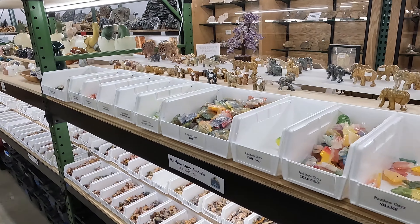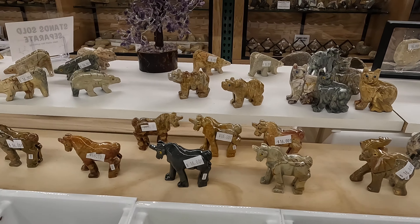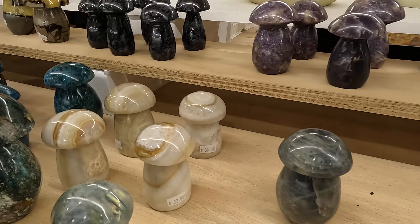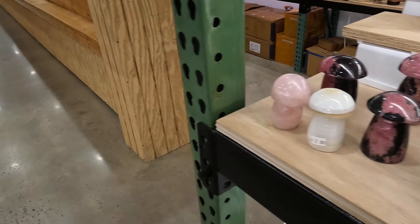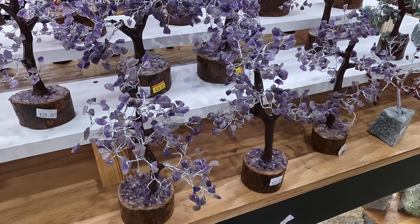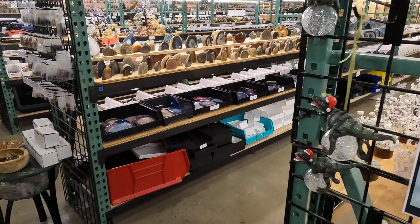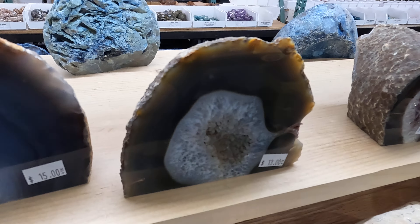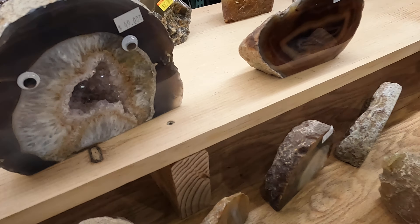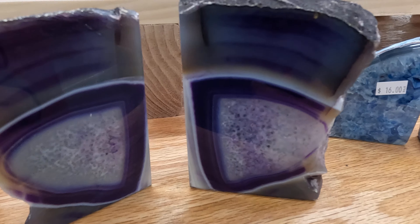I'm going to do a quick tour here and breeze by some of the stuff. They've got tons of goodies that are carved over here — a bunch of mushrooms and stuff. These are really pretty — these are amethyst trees, looks like they go for about 28 bucks, a little more for the big ones. These are really beautiful; I didn't notice this last time I was here. Pretty neat. Got a big long row of geodes here — you guys know what these look like. Someone put eyes on that!